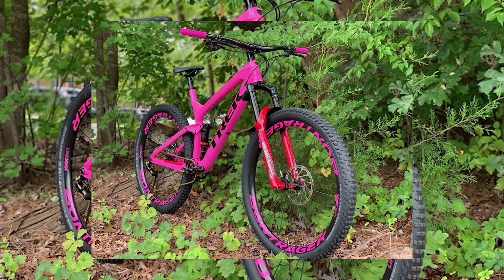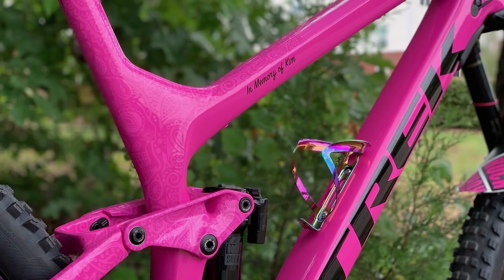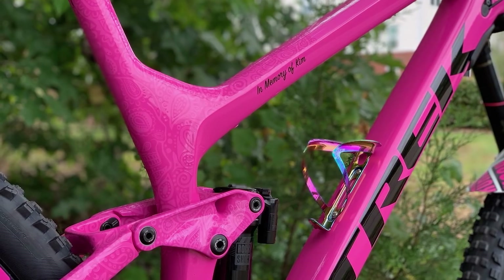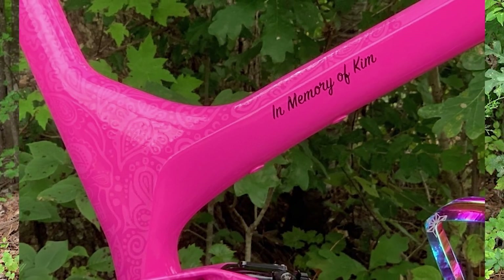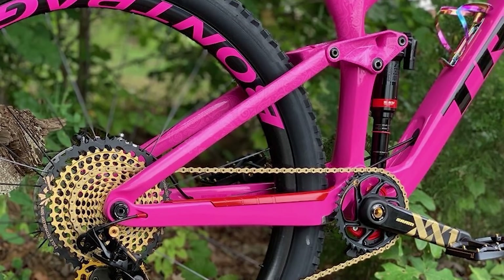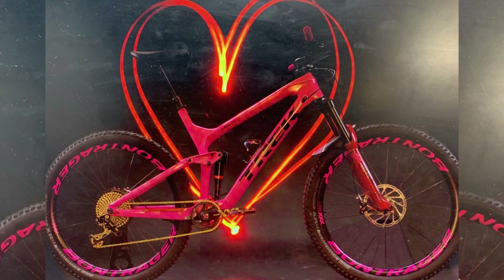Honorable mention is Kim's bike — a Trek Slash 9.9 memorial build. A gorgeous machine with a heavy story. Vital member Pride D put together this eye-catching all-pink Trek Slash 9.9 as a memorial for his wife, who lost her battle with breast cancer back in 2016. The bike was hand-painted by the talented artists over at Trek, featuring paisley and sugar skull along with her name, sealed off with the name of Pride D's daughter on the seat stay. It's a touching memorial to say the least. Well done, Pride D and Trek.